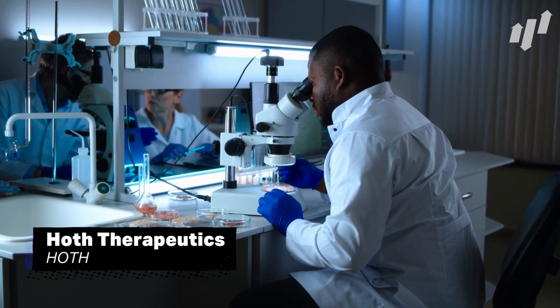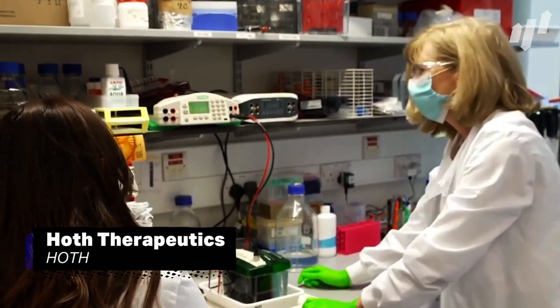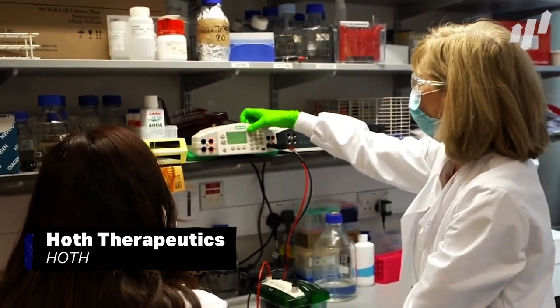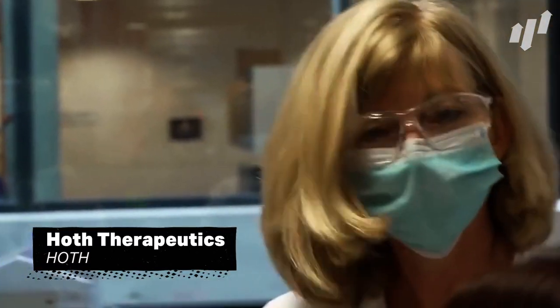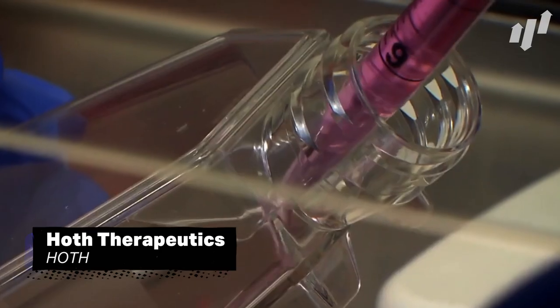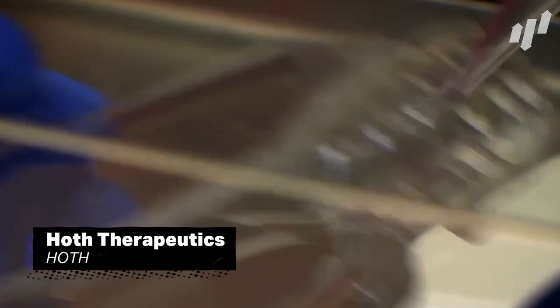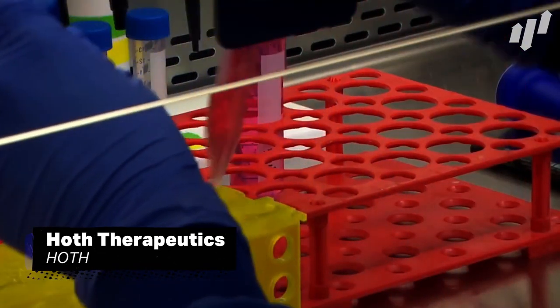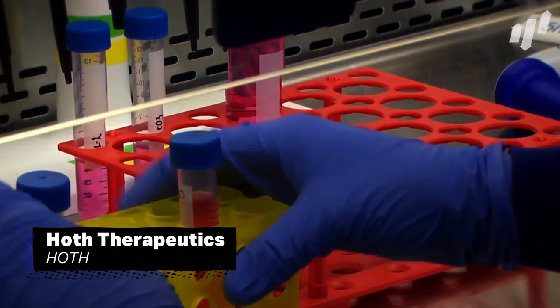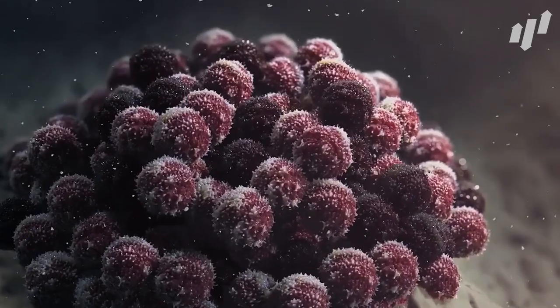One stock that even George Lucas would stand by is Hoth Therapeutics, ticker HOTH. The company is a firm believer that no medication should ever make you sicker than the disease, and with 10 drugs currently in the pipeline, this philosophy could be reaching medical storerooms sooner than you think. With a $16.3 million market cap and a share price just under $1, this could be a great way to get a slice of the next generation of the biotech industry without breaking the bank.